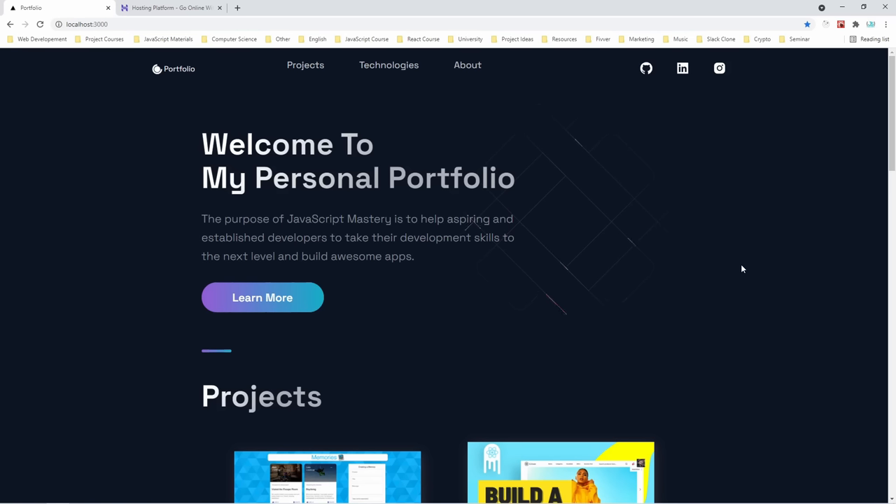While the intro is rolling, scroll a bit down, leave a like and comment on what you'd like to see in the next video.